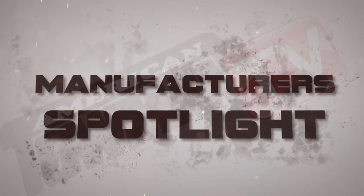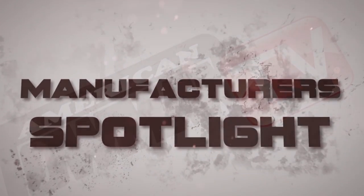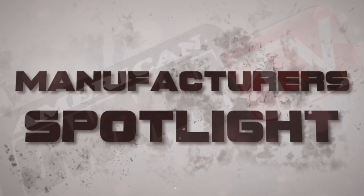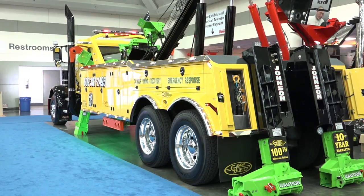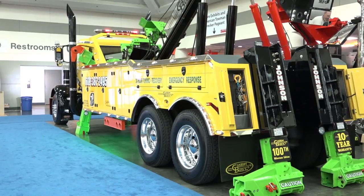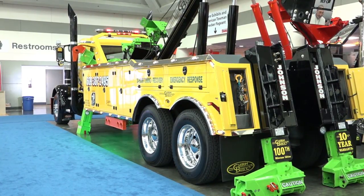Welcome to Tow Industry Week, I'm Emily Oz. Today we hear about the latest and greatest in tow truck technology in our Manufacturer's Spotlight. The Manufacturer's Spotlight this week, straight from the show floor of the American Towman Exposition in Baltimore, is D'Angelo's Custom Built Manufacturing. Speaking on behalf of D'Angelo's is Howard Kritzer, explaining the various features of this wrecker, the custom-built CB30HD with a 20K side puller.